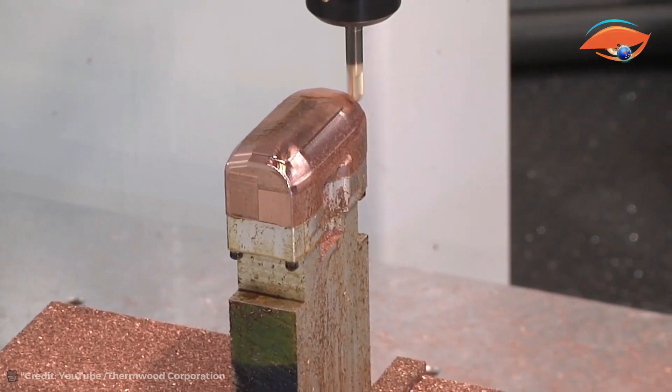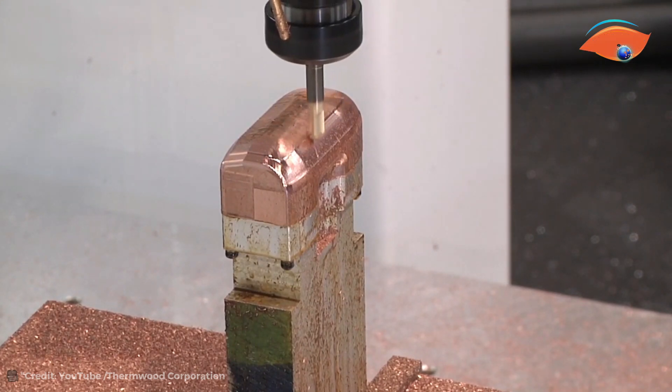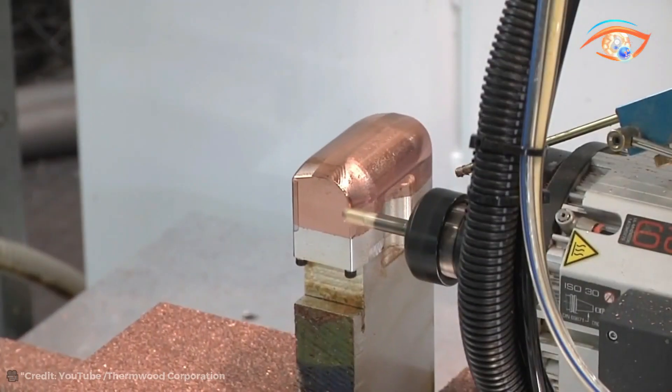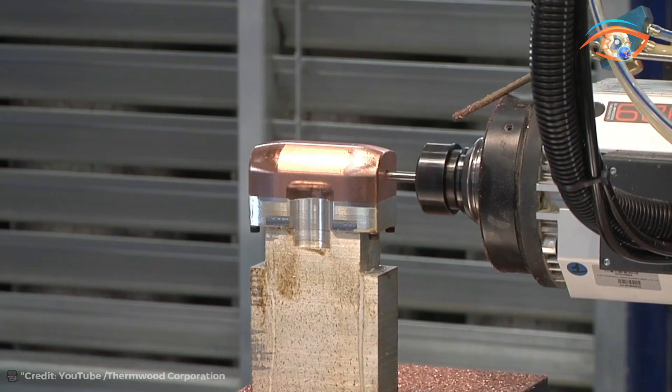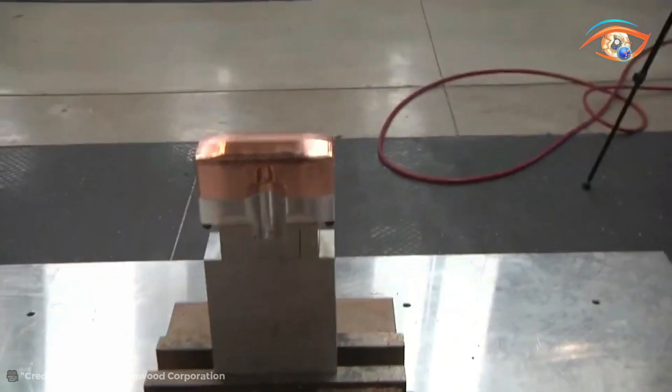Whether for woodworking, plastics, or composite materials, the Multipurpose 90 excels in delivering consistent and precise results, making it a preferred choice for industries demanding superior machining capabilities. With Thermwood's reputation for quality and innovation, the Multipurpose 90 stands as a reliable and versatile solution for machining needs across diverse applications.